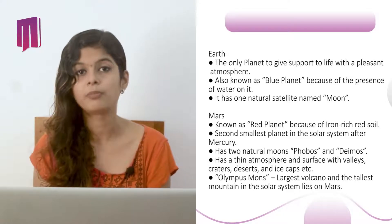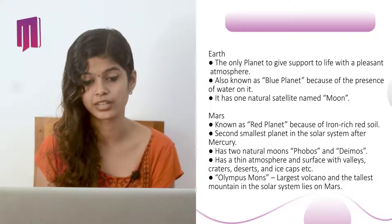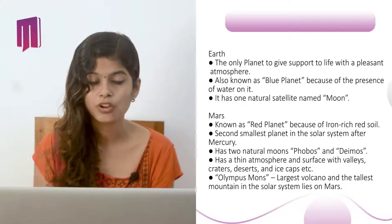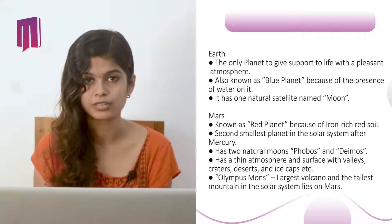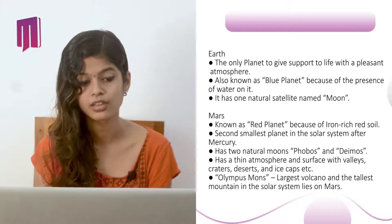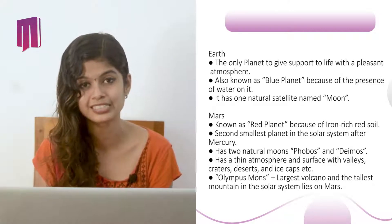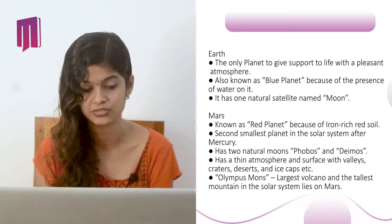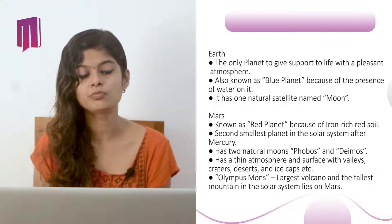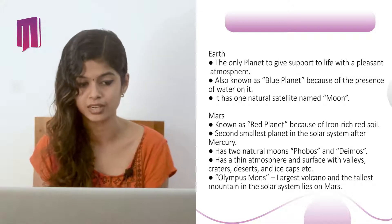Mars is known as the red planet because of its iron-rich soil. It is the second smallest planet in the solar system after Mercury. It has two natural moons, Phobos and Deimos. It has a thin atmosphere and a surface with valleys, craters, deserts, and ice caps. Olympus Mons, the largest volcano and tallest mountain in the solar system, lies on Mars.